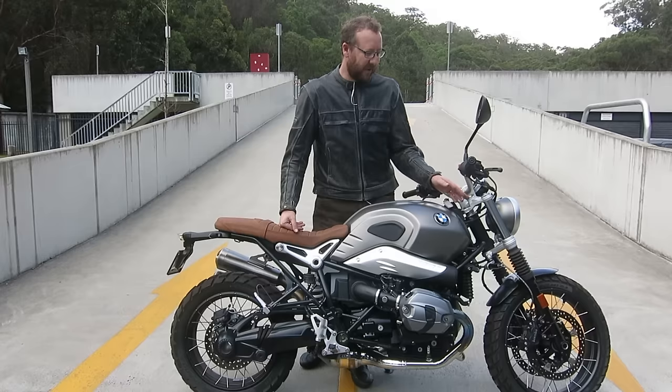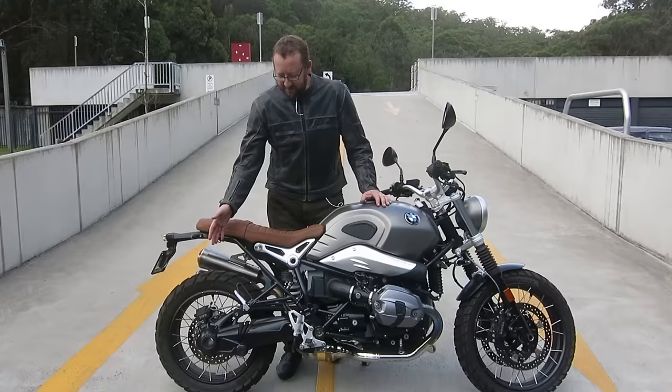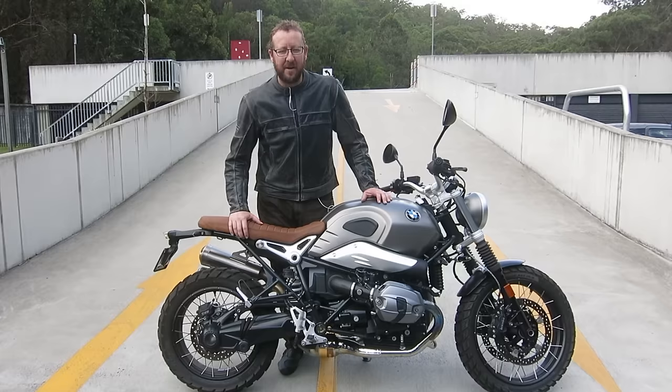Basic suspension front and rear, a bit of adjustment in the rear, none in the front. The front forks have been okay so far — they're a bit limited by travel but that's about it. The rear lacks a little bit of damping control, but that's the price you pay for the weight of a shaft drive. And having a shaft drive is fantastic because you don't have to worry about a chain.